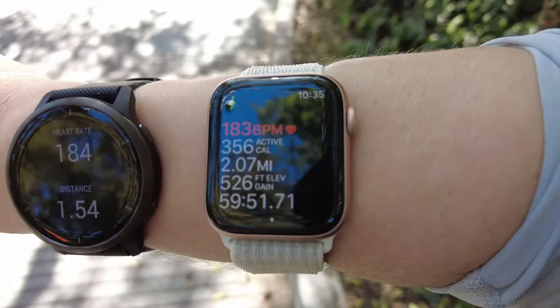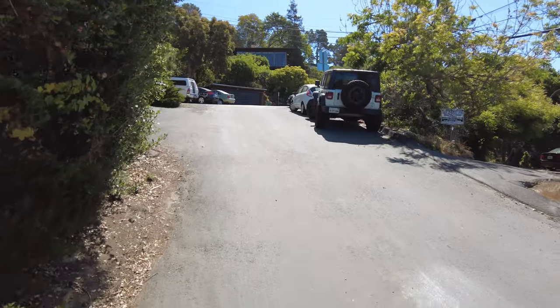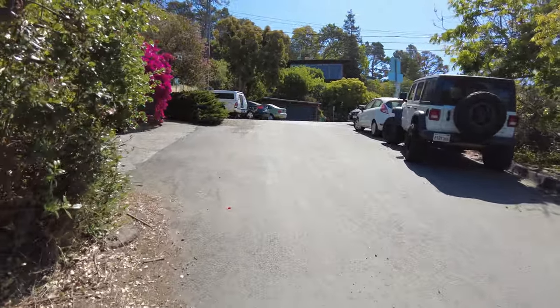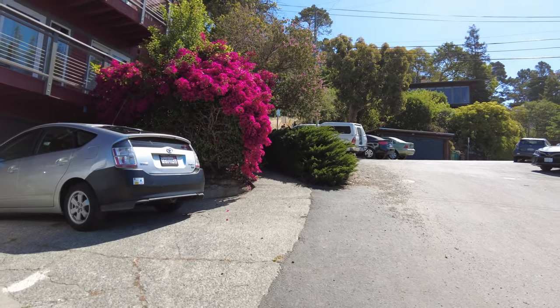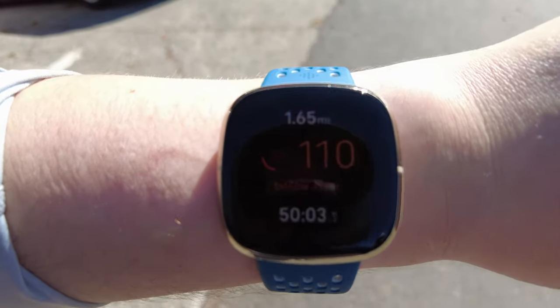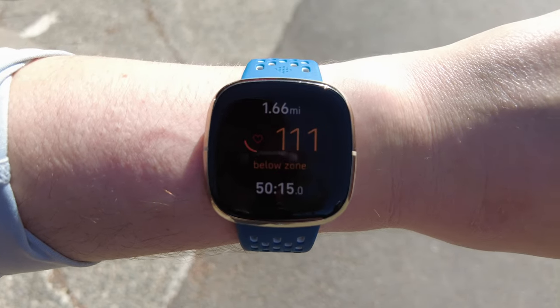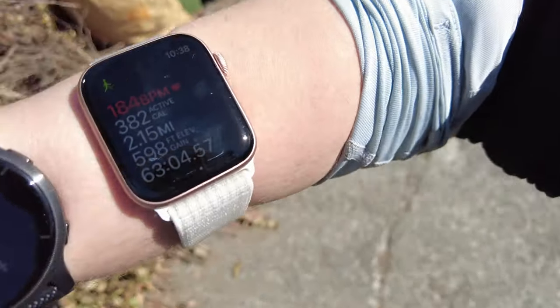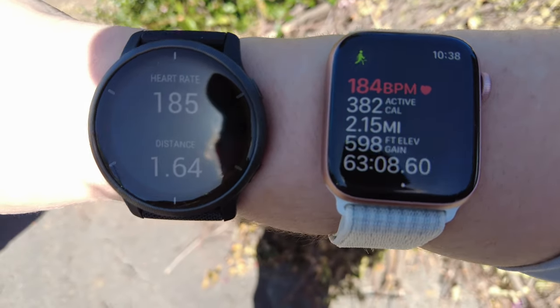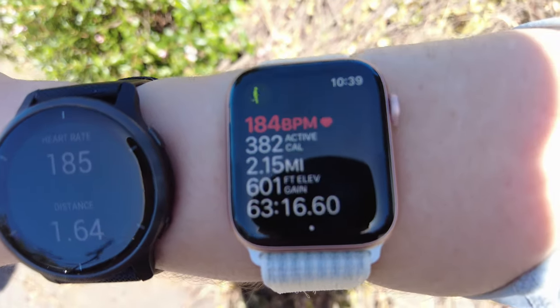The Fitbit is on max brightness and showing 143, while the Apple Watch is only on medium brightness. Back on a steep hill, I realized the screen wake feature was turned off on the Fitbit, so it should be a little brighter now - and it is, slightly. It still says 111, whereas both the Garmin and Apple Watch are saying 185 and 184.